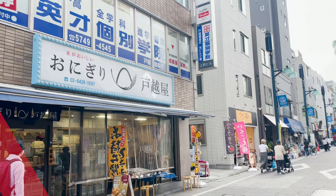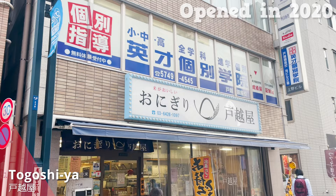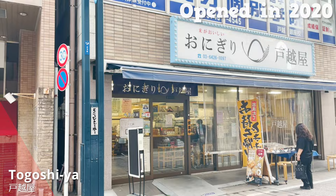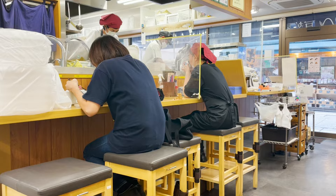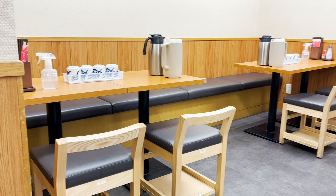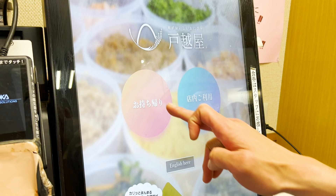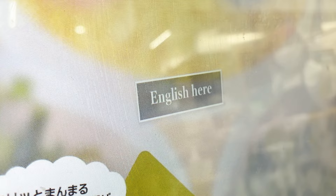The third store will be this one — Togoshia! An onigiri store! It was opened in 2020, and it's still a new store! It's been popular since it opened, and they recently opened their second store in Shibuya! They have table seats and counter seats, so you can eat in the store too. I'll order onigiri that I recommend using this touchscreen — you can change the language to English! Let's eat the freshly cooked onigiri!